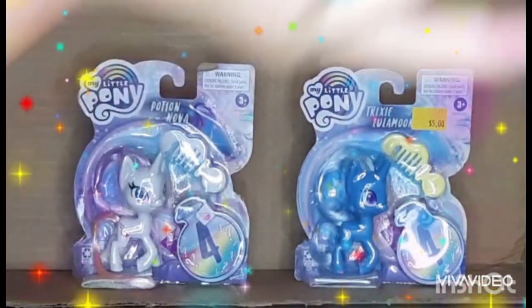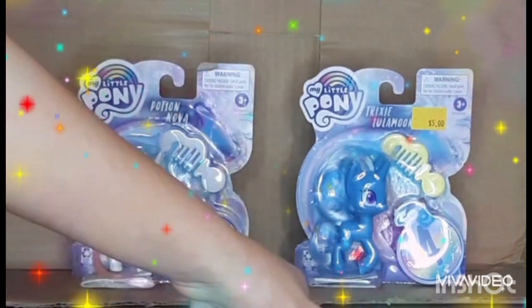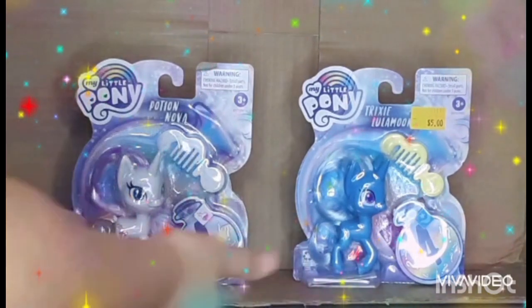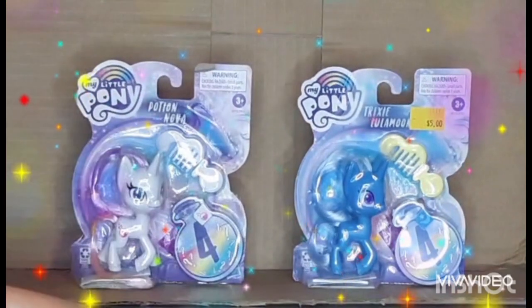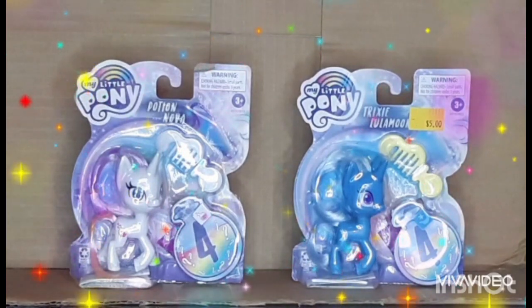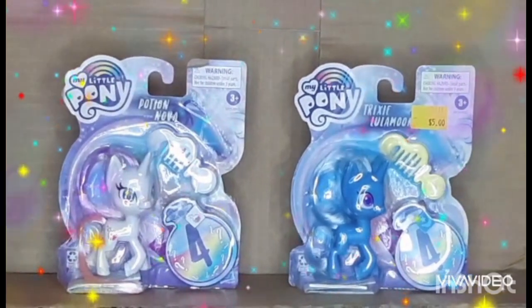So we're back, and we're going to reveal these first — the Magic generation 4.5 brushables. I picked these first because I feel like they're going to be faster to unbox. I'll put down below just in case if I named them wrong, but I believe they're the Reveal the Magic series, based on the TV show Pony Life.